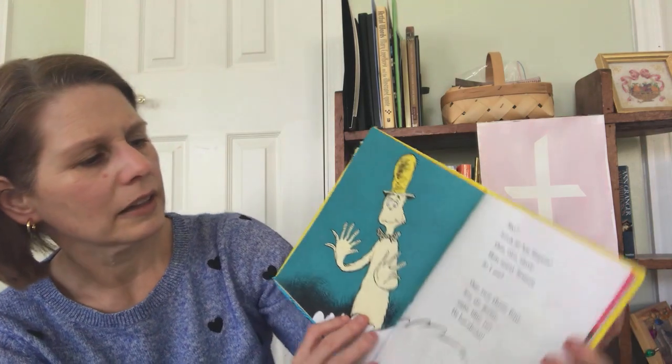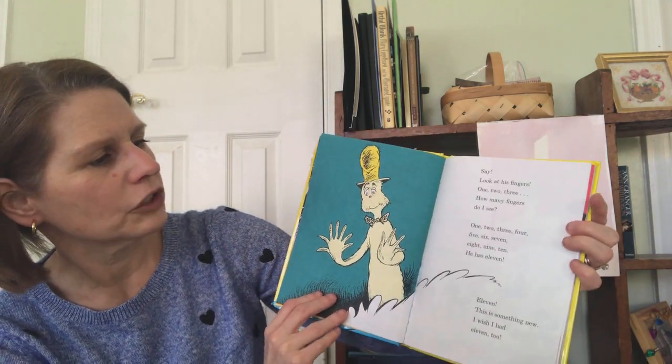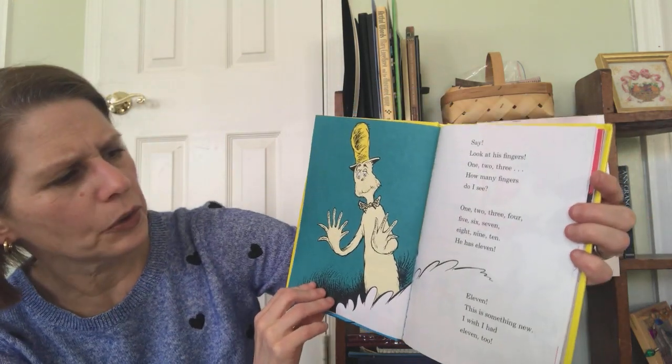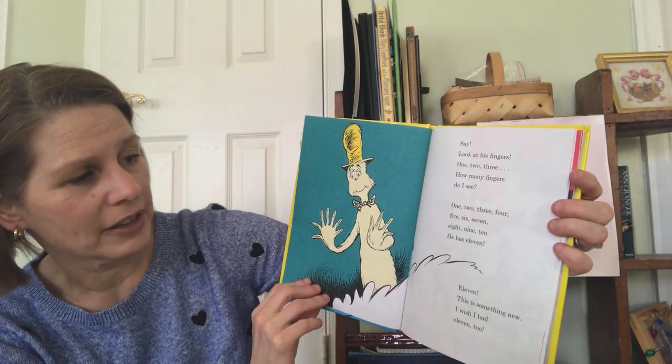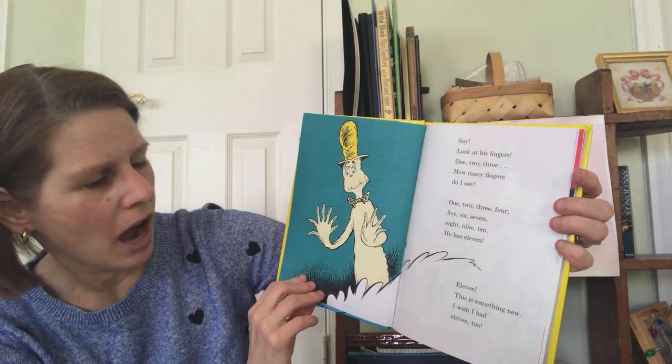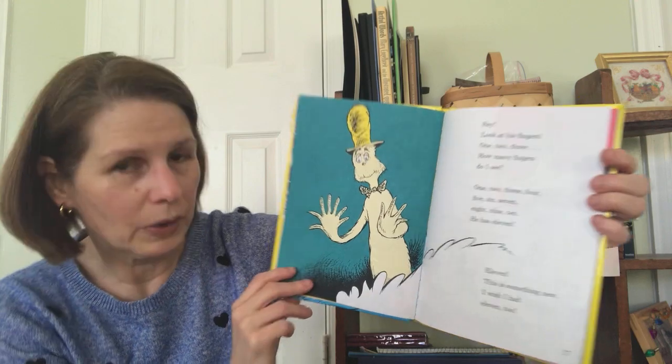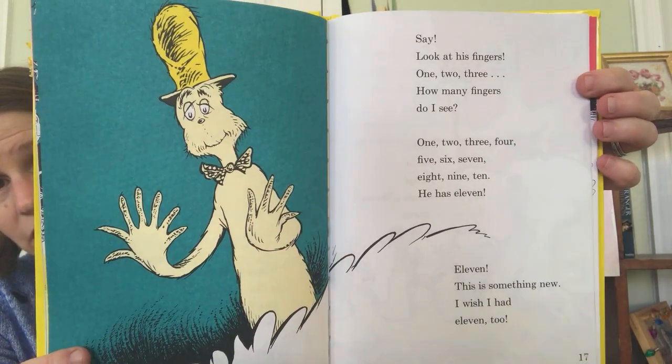Say, look at his fingers. One, two, three. How many fingers do I see? One, two, three, four, five, six, seven, eight, nine, ten. He has eleven. Eleven? This is something new. I wish I had eleven too.